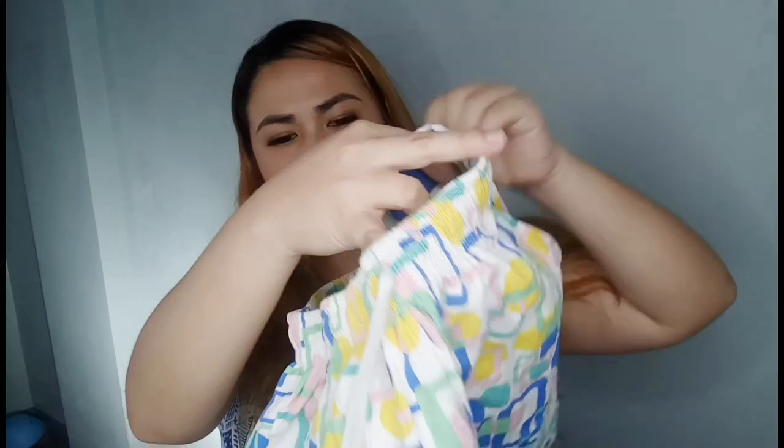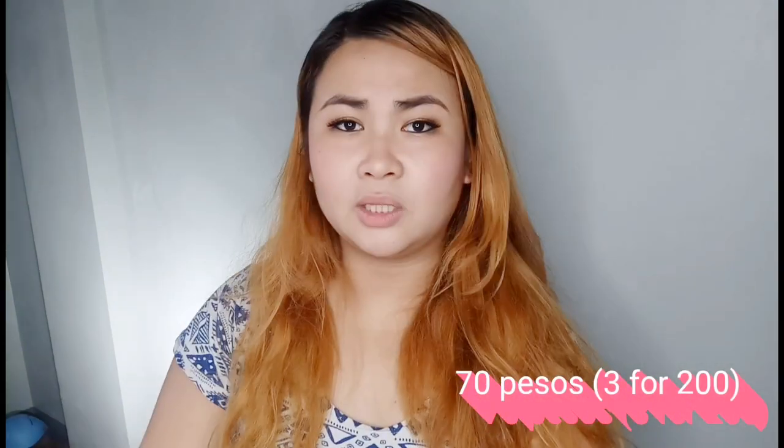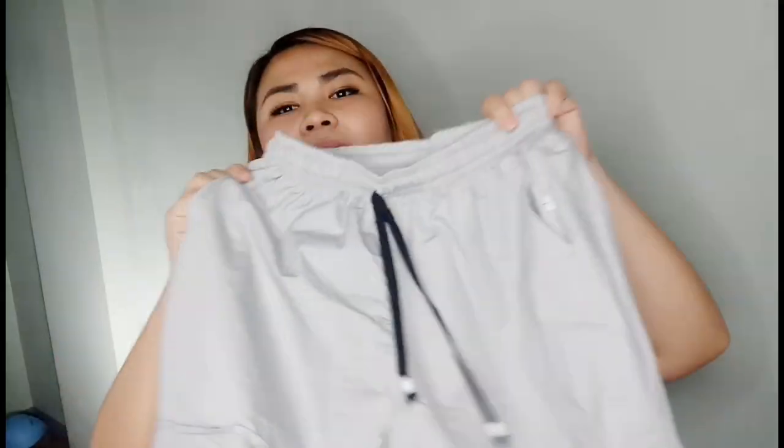That's why I specifically bought these shorts — the quality is great! They even have pockets on both sides, unlike cheap boxer-type shorts. I got these for 75 pesos each, and I bought three. The vendor gave me a discount and let me have all three for 200 pesos — so generous of them!